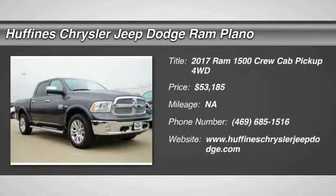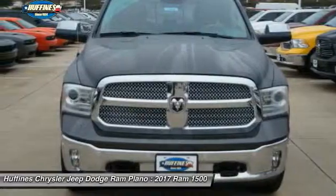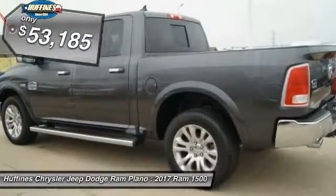The 2017 Ram 1500 — when it went against the Chevrolet Silverado, Ford F-150, and Toyota Tundra, which are all excellent trucks in their own right, the Ram took home the prize for its well-rounded strengths.